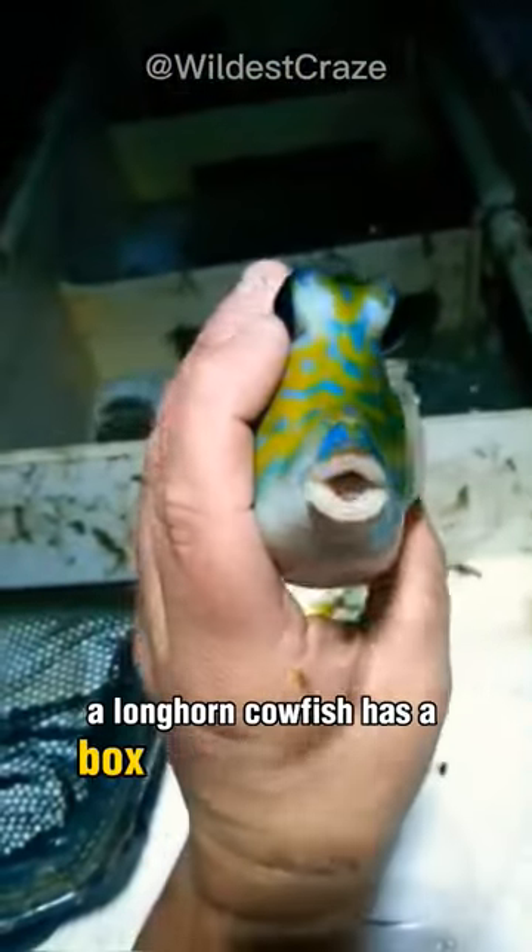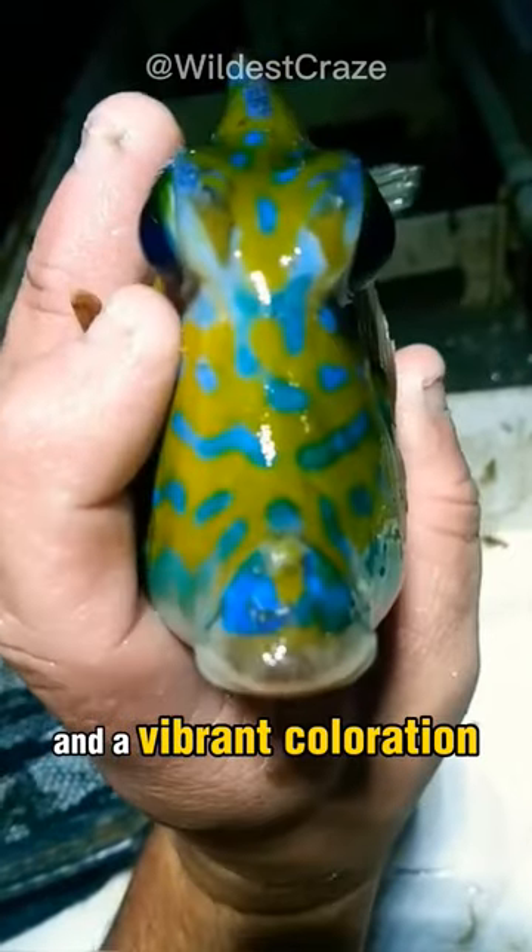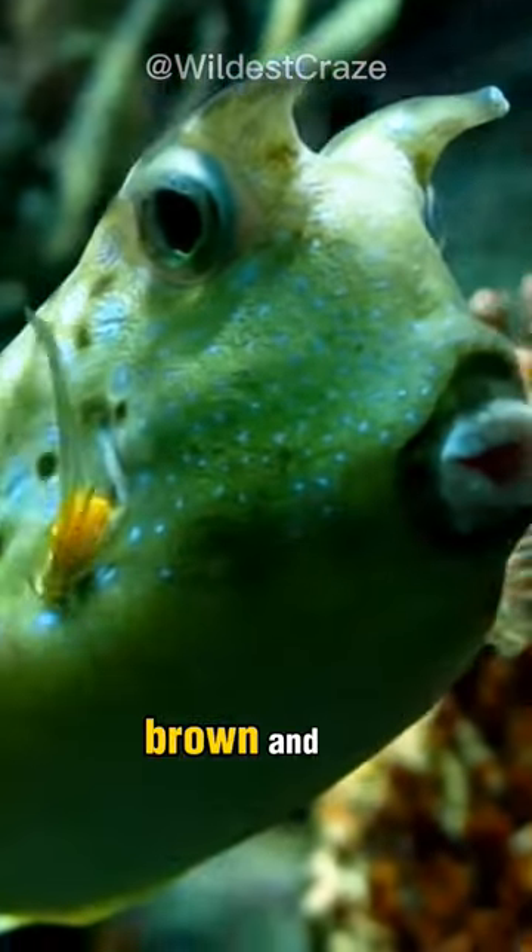The longhorn cowfish has a box-like body shape and a vibrant coloration, usually a mix of yellow, brown, and blue.